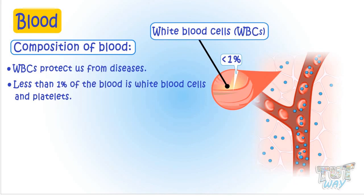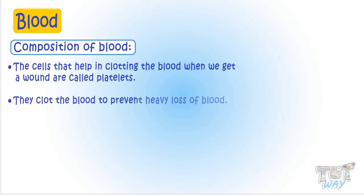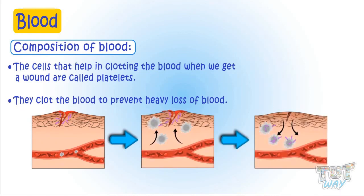Now let's learn about platelets. The cells that help in clotting the blood when we get a wound are called platelets. They clot the blood to prevent heavy loss of blood — that is, to stop the loss of blood.